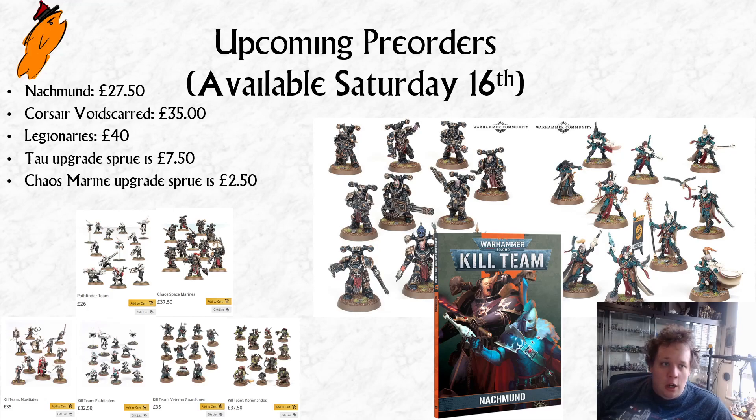These are coming on the 16th, so if you're watching this on the day of upload they're coming up on Saturday. It's the two teams from Nackmund as well as the Nackmund book in hardcover for people that missed out on the big box.